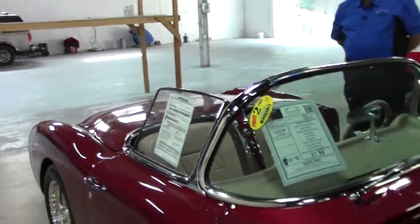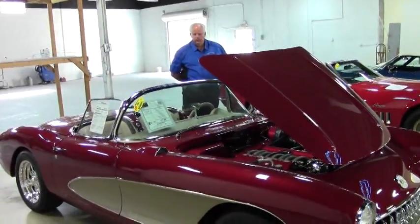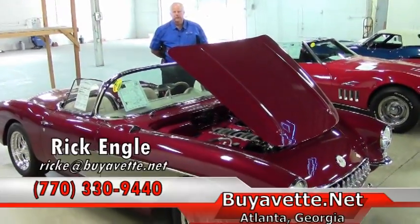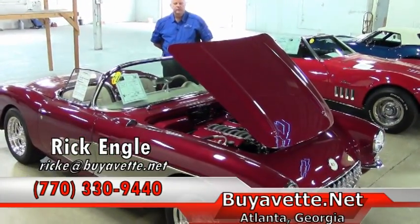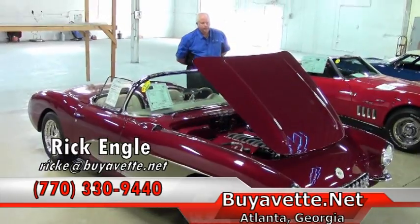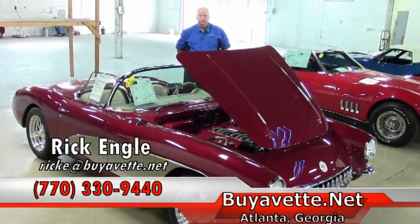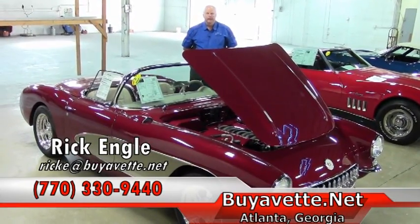As you can see with the engine compartment, we have an absolutely beautiful car. I'd love to talk to you about that and any other inventory we have in our stock. Please give me a call — my name again is Rick Engel and my phone number is 770-330-9440. Thank you for your interest in Viavet. Looking forward to hearing from you. Enjoy the ride.